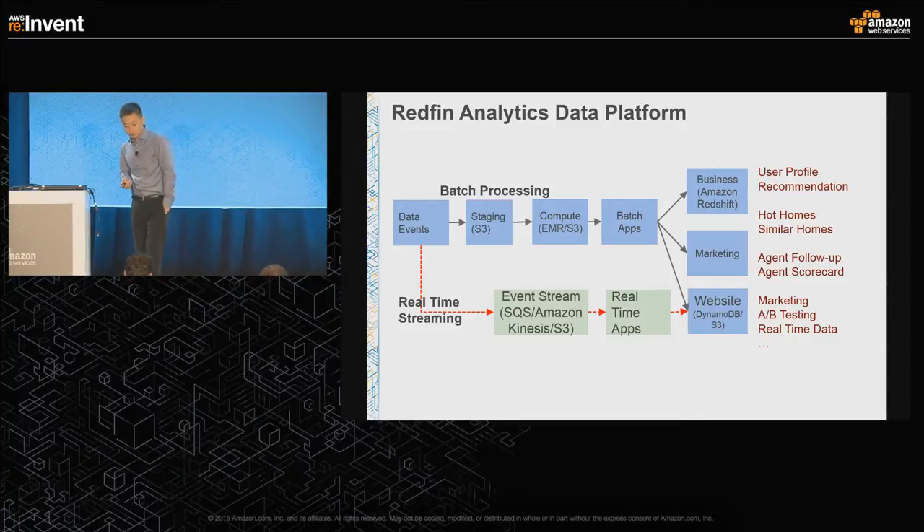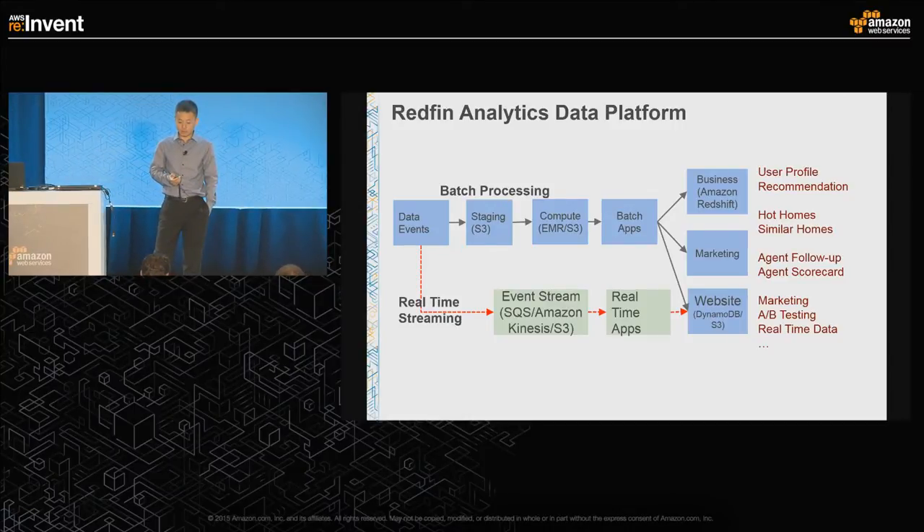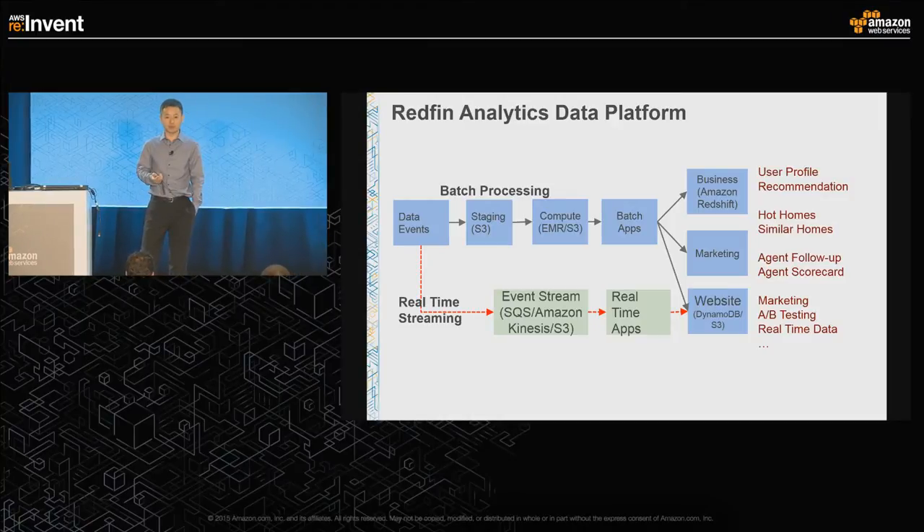It's a very simple design but it empowers us to build things quickly. You really don't have to manage any state of your processing. You use S3 as the checkpoint for your output and input, and EMR for compute.